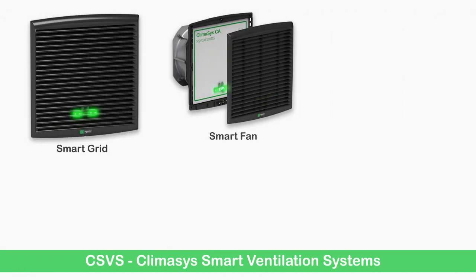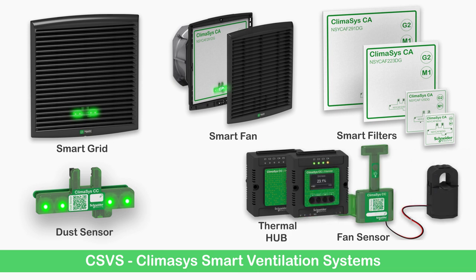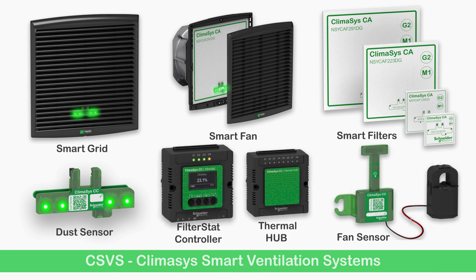The complete system includes smart fans, smart grids and smart filters, as well as fan and dust sensors. A central filter stat controller oversees everything.